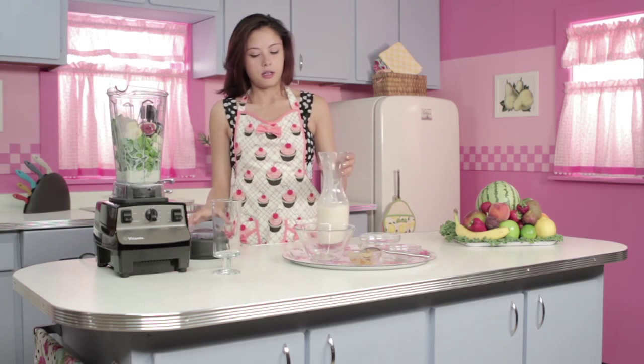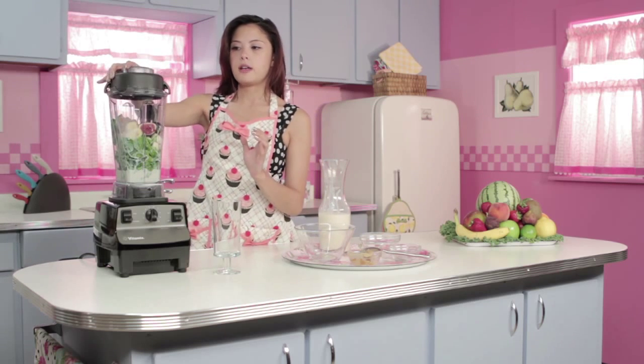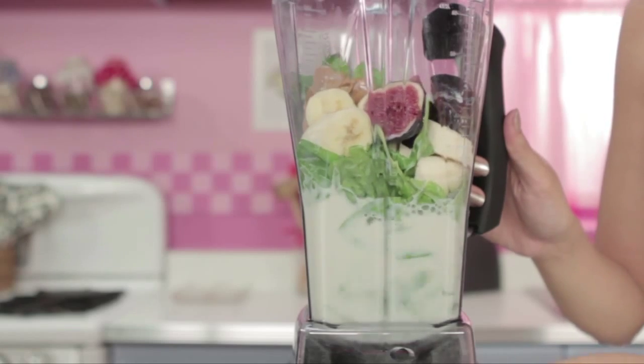Alrighty, let's pop the top on and start blending. Now that that's blending, I'd like to tell you a fun fact about peanut butter. Did you know that it takes 540 peanuts to make one 12 ounce jar of peanut butter? How crazy is that?